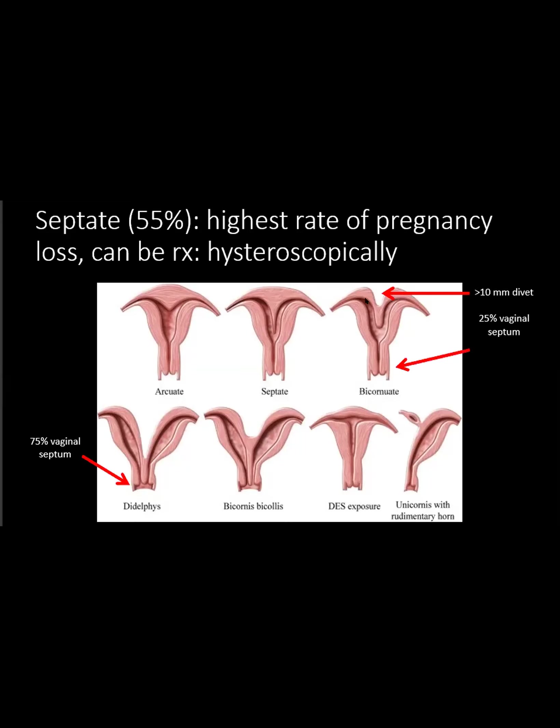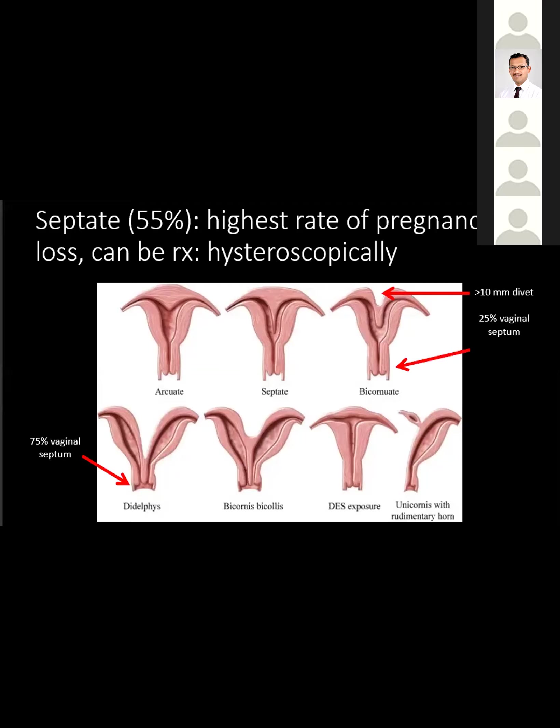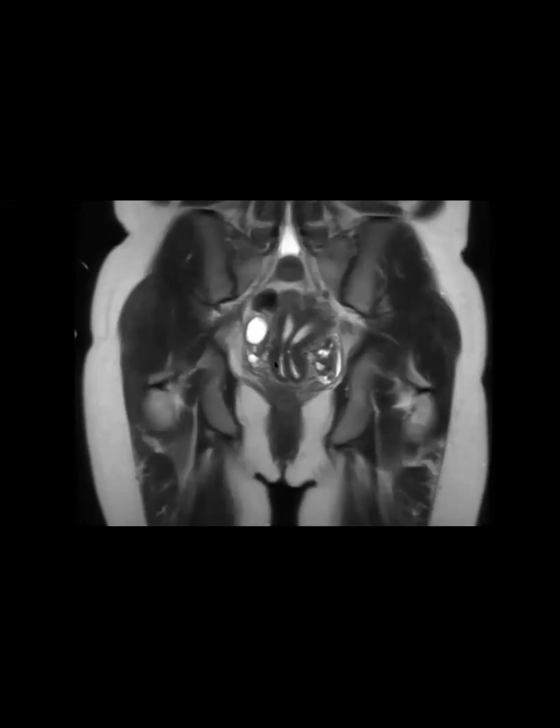A bicornuate has a muscular septum between the two horns, so it has a much lower rate of pregnancy loss. You'll have that 10 millimeter divot and about 25% of these will have a vaginal septum, which can actually affect fertility. In a didelphys, which goes all the way down and can be hard to distinguish from a bicornuate bicalis, they actually have a 75% rate of having a vaginal septum. We were thinking this case was probably a septate. If this patient wasn't postmenopausal, maybe they would treat it by resecting this entire septum.